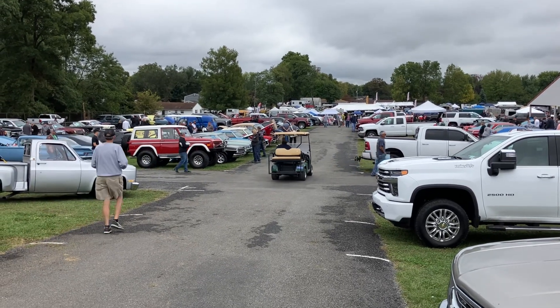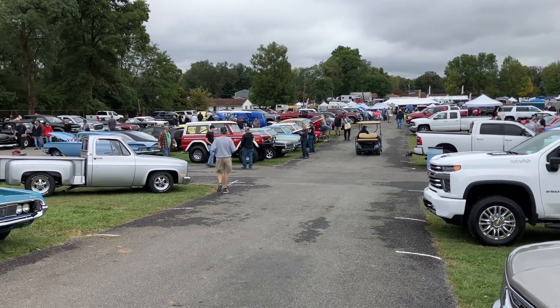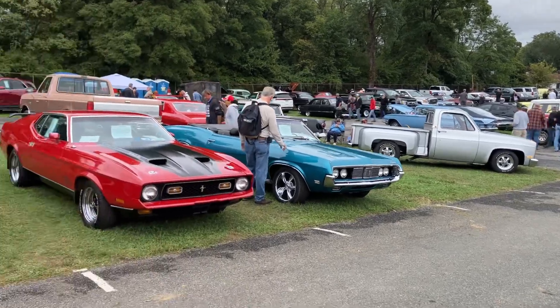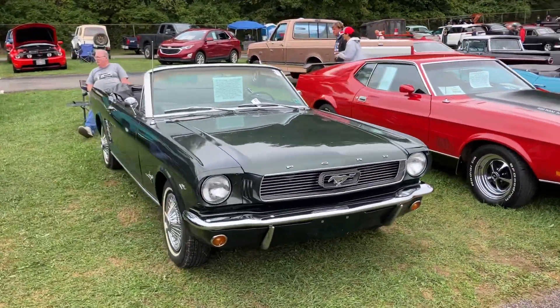Welcome to the Hillbilly Hoarder. We're still up here at Fall Carlisle 2023, out here in the car corral. Let's walk around some of these cars and go a little bit slower — it's Friday afternoon.